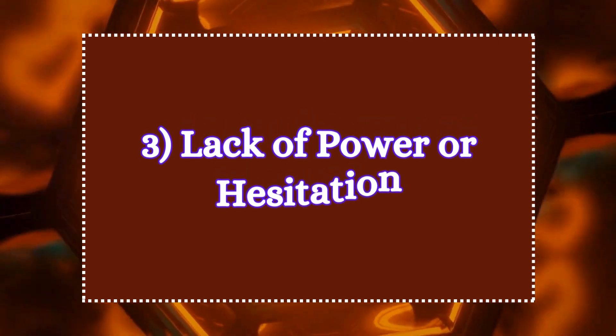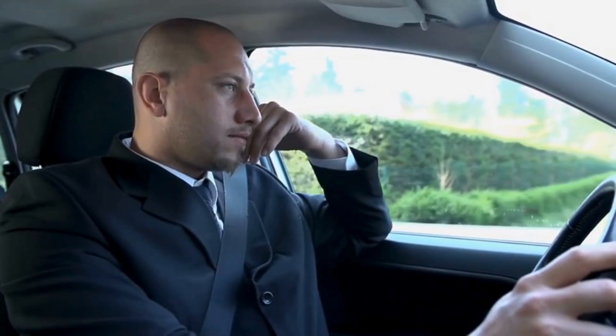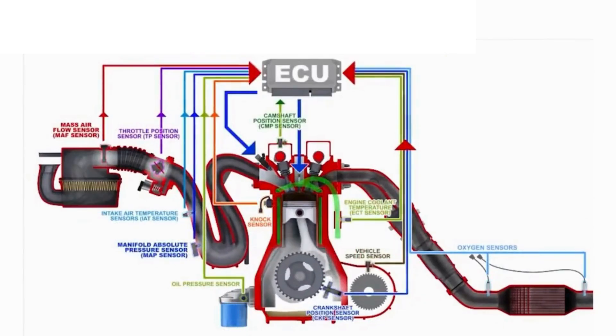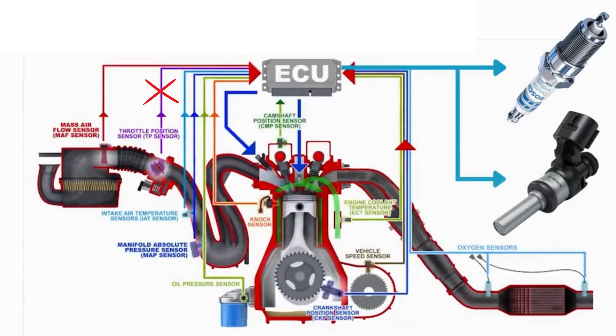3. Lack of power or hesitation. You might notice a lack of power or hesitation when accelerating. This occurs because the throttle sensor fails to accurately communicate the throttle position, preventing the engine from adjusting the air-fuel mixture effectively.